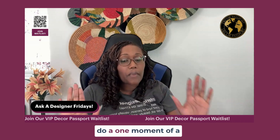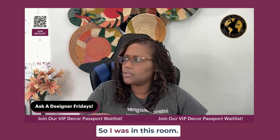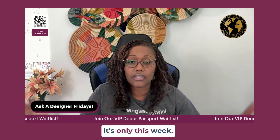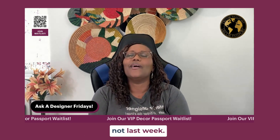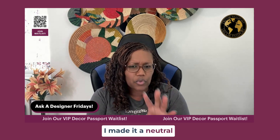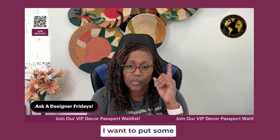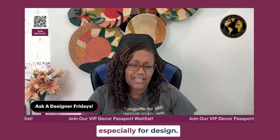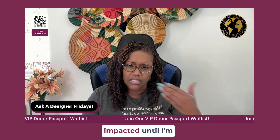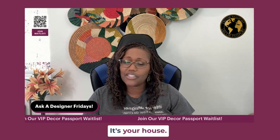I always say do one moment of a design that you really love. I made this room a neutral palette intentionally because I want to figure out where I want to go — I want to put some wallpaper on the ceiling and do some other things, but I need it to be a blank slate, especially for design. We moved in Saturday. Take your time, there's no rush. It's your house, do whatever you want.